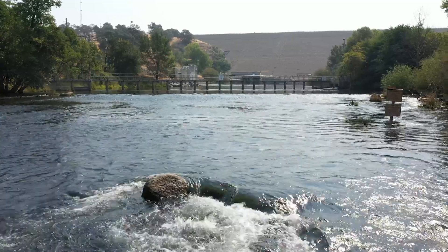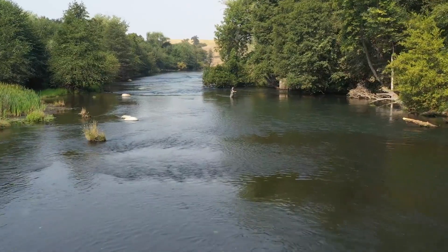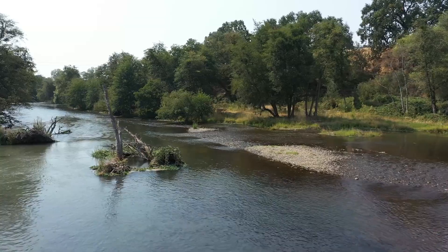The habitat restoration has brought the river up out of the channel and onto the flood plain, providing habitat for juvenile fish as well as improved spawning habitat for adult fish.